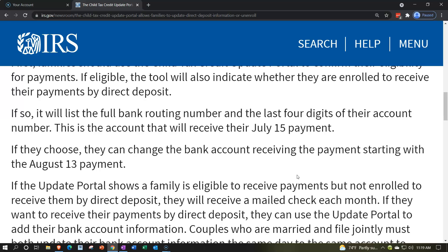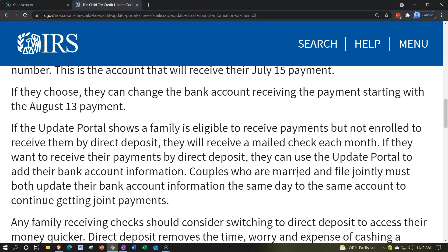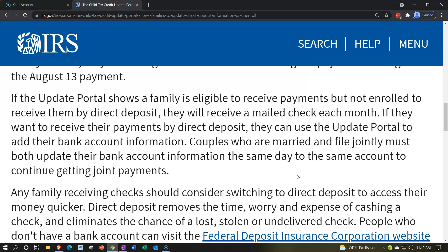You can go on there and check the banking information currently on file — for example, the routing number and account number from the bottom of a check, which is typically what's needed to set up an online transfer. If they choose, they can change the bank account receiving payments starting with the August 13th payment. If not enrolled for direct deposit, they'll receive a mailed check each month.